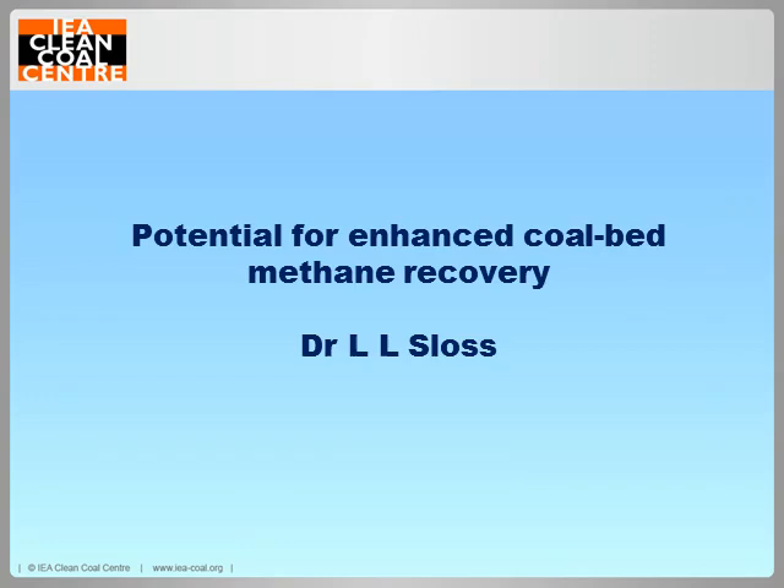Hello and welcome to the June webinar from the Clean Coal Centre. My name is Lesley Sloss and I'm a consultant. Our monthly webinars are based on our technical reports which are available from our website www.iea-coal.org. Residents of member countries and employees of sponsoring organisations can download our reports at no charge after one hour registration. Please visit the website for details.